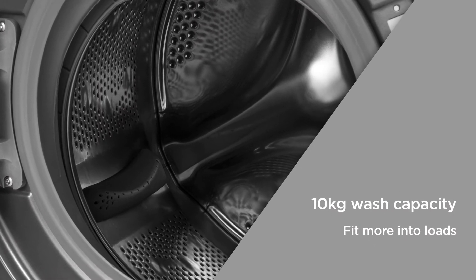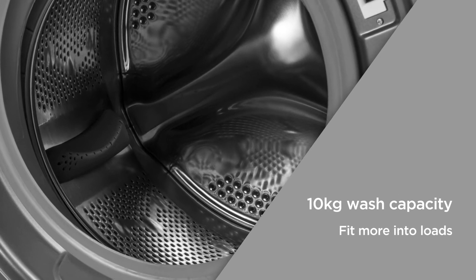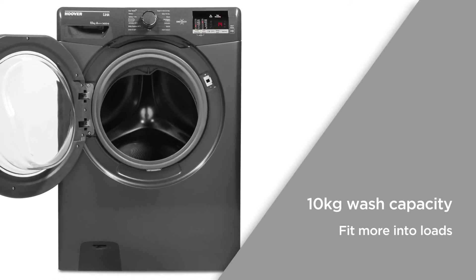The 10 kilogram wash capacity is equivalent to up to 50 shirts or up to 10 large bath towels. Great for large family households, you can easily fit more into every load.